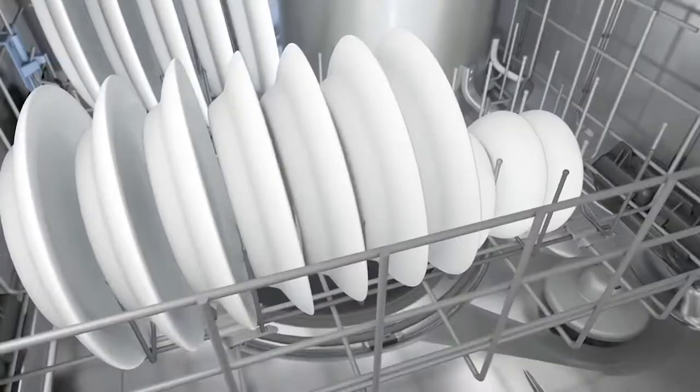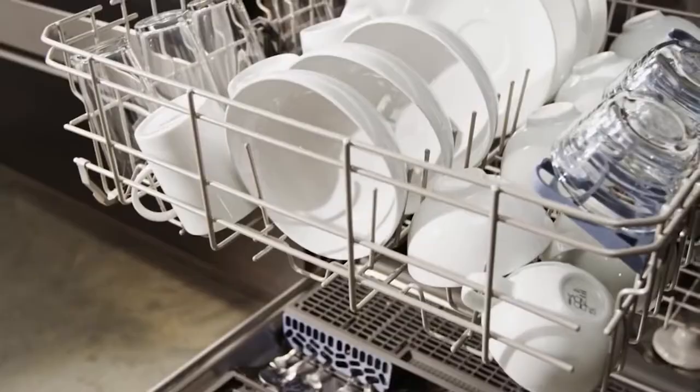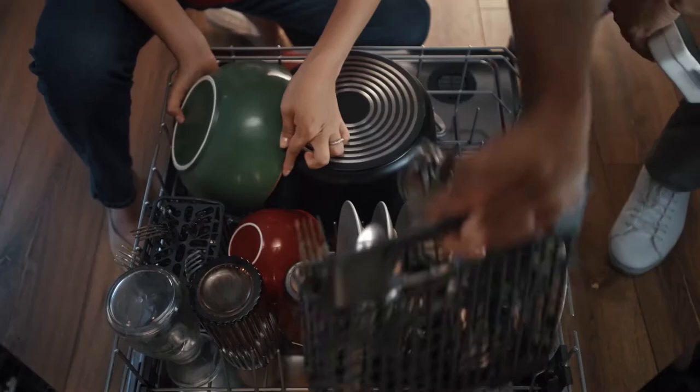Moreover, it comes at a sound level of just 55 decibels, which means it's very quiet while doing its job. Overall, this dishwasher is durable, solid, and well-built. It also has an insulated tub as it steams and vents out of the front, which you won't see in other dishwashers.